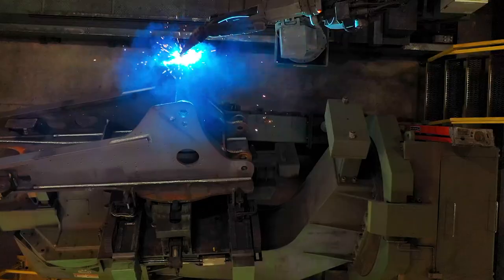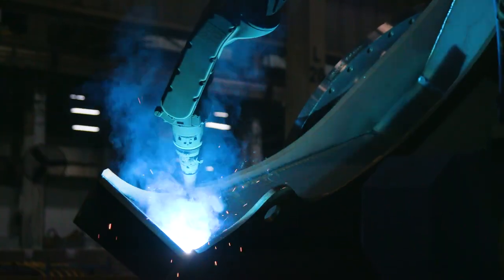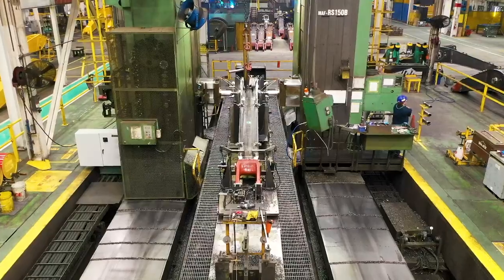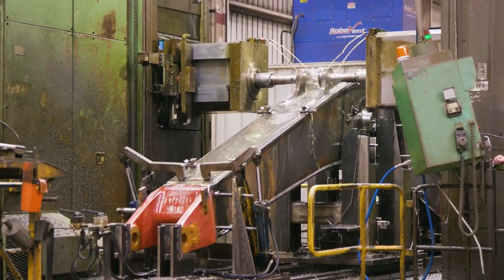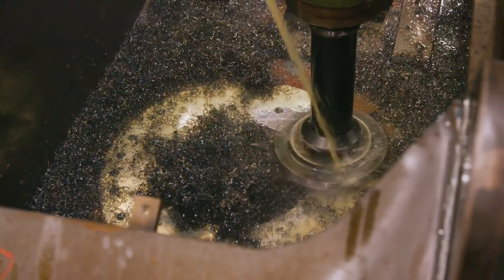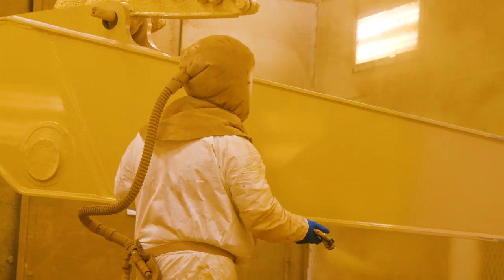Next, we move the weldments into robot welding cells specific to the product line and components being manufactured. From there, our skilled welders complete small sections that require more of a human touch. The weldments then move to one of five machining centers, which utilize automatic probes to set dimensional accuracy and achieve the tolerances outlined in Komatsu's design standards. We then send the weldments to the paint department, where they're shot blasted and painted before heading to the assembly line.